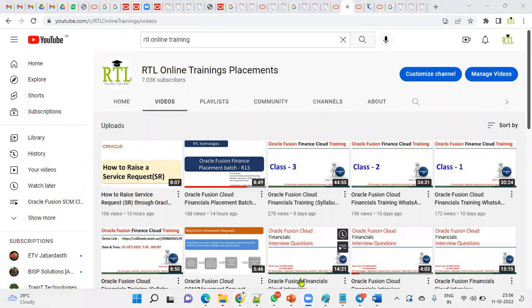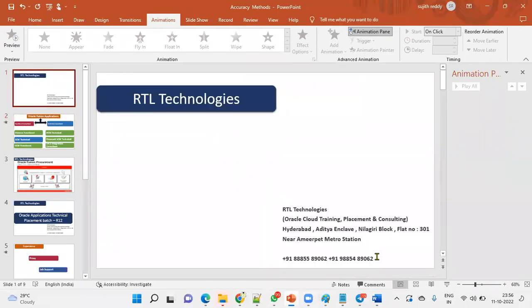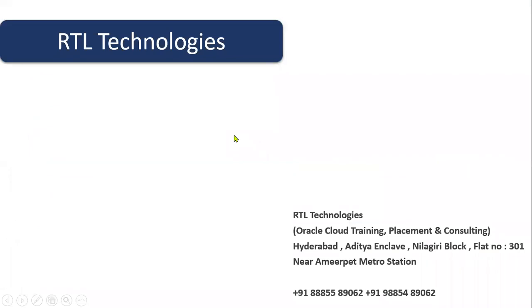Welcome to RTL Online Trainings. I'm making this video to make things clear about the jobs in Oracle Fusion Cloud because we are receiving a lot of calls — 10 to 20 per day — from people who want to learn Oracle Fusion. It's difficult to explain every time individually, so this video will give clarity about the different jobs available, who is eligible, and what prerequisites are required.